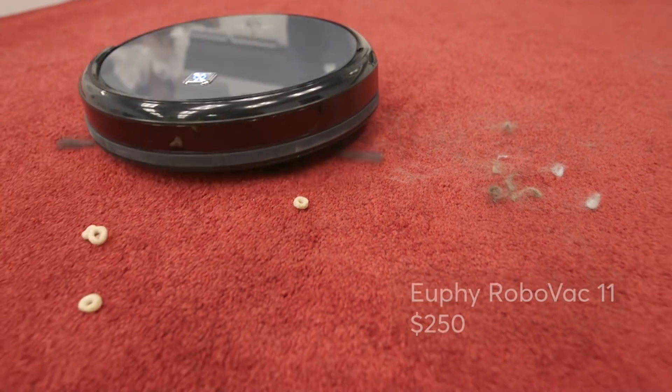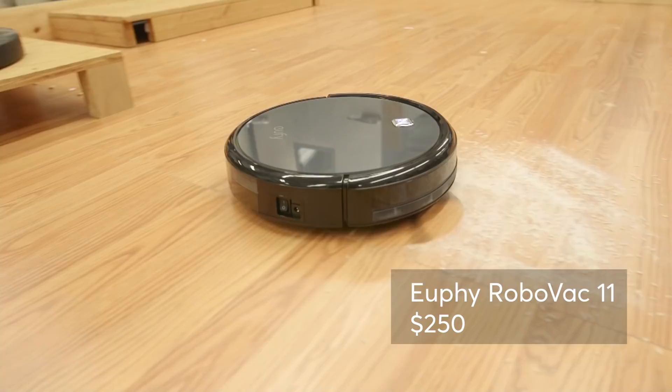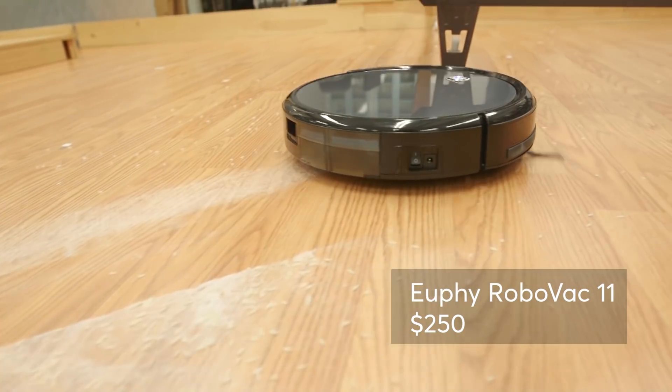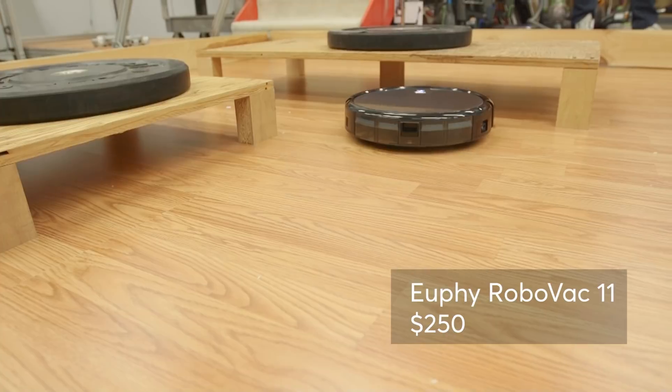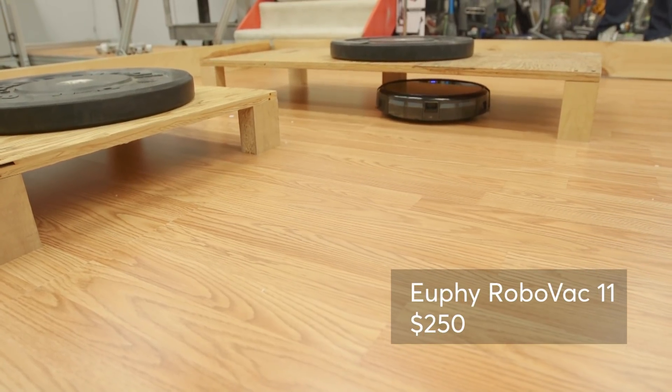If you do have carpets, the Eufy Robobac 11 is a good pick. It got high marks for picking up surface dirt in our tests, has a low profile, and can roll beneath coffee tables and beds easily. This Eufy is one of the quietest models we tested.